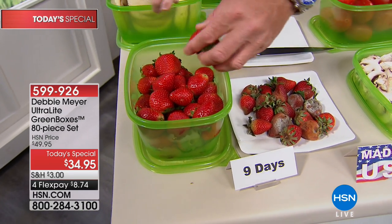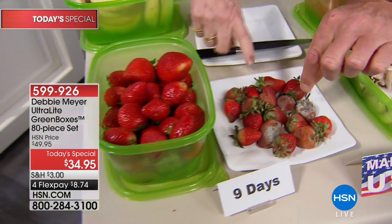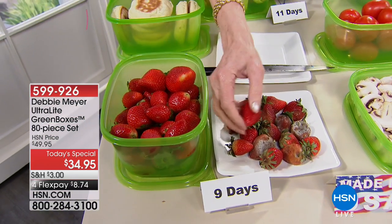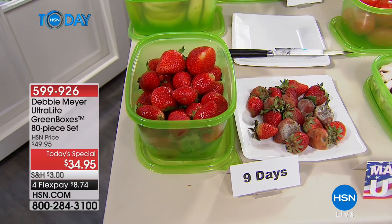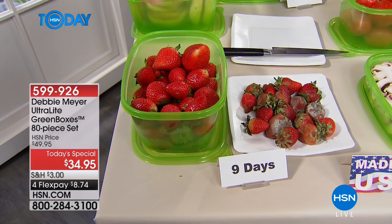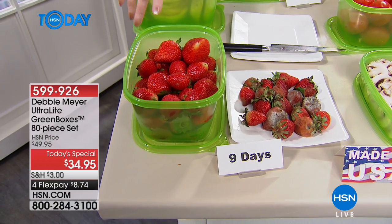Look at the difference. That or this. I don't have to ask you which one you want to find nine days after you put them in your refrigerator. And those are expensive. Everything is expensive. It scares me to death when I go to the grocery store.